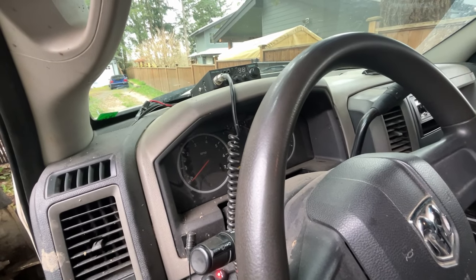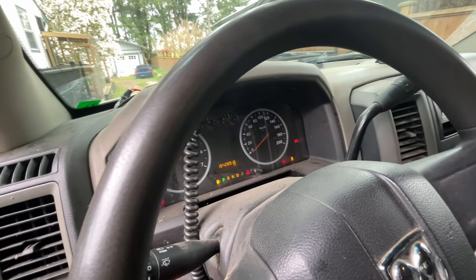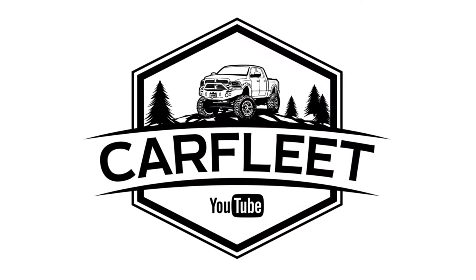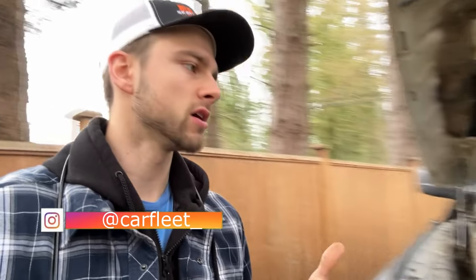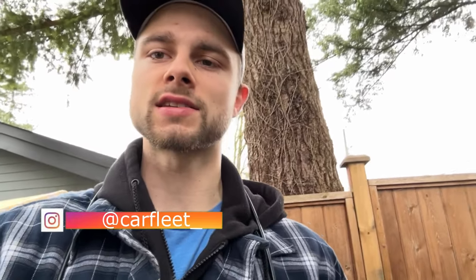In this video, we're going to be fixing the crank but no start issue. Welcome back to the channel. This is my 2010 Dodge Ram 1500 with the 5.7 Hemi. I went in to go to work and it didn't fire up. It cranks completely normal, so I know there's no battery issue, but it did not fire.